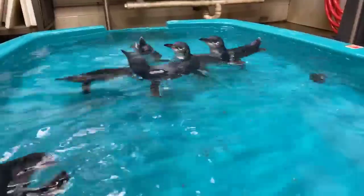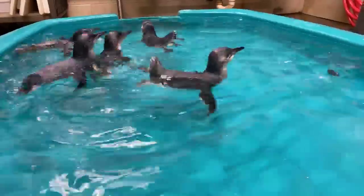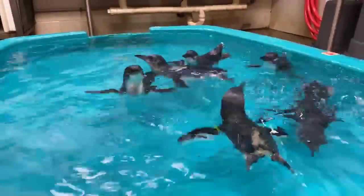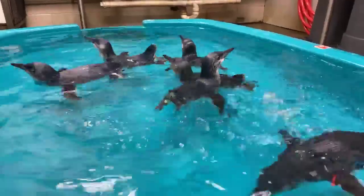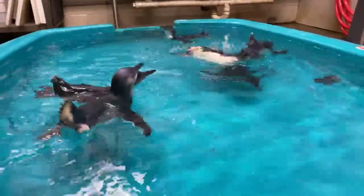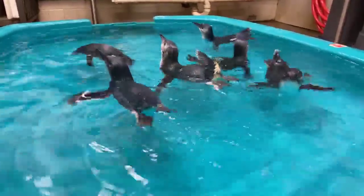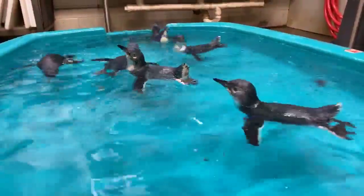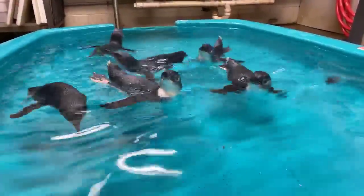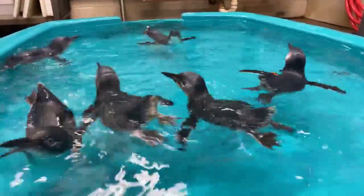How long do they dive? Most penguins are going to be about 30 seconds to two minutes. The longest recorded dive ever by a penguin was 21 minutes — compare that to the human record, which is around 9 to 12 minutes. So 21 minutes is extreme, but most penguins are in that 30-second to two-minute range.